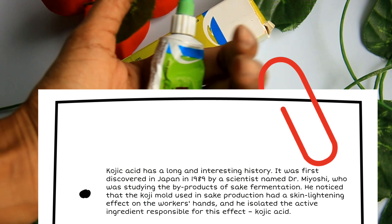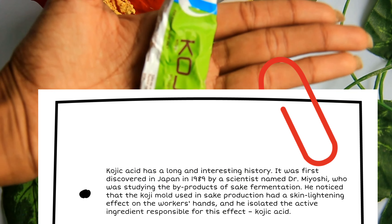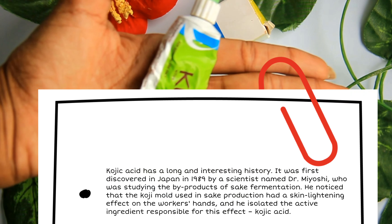Kojic acid was discovered by the Japanese in 1989 by Dr. Niyoshi. It is a product of sake fermentation.